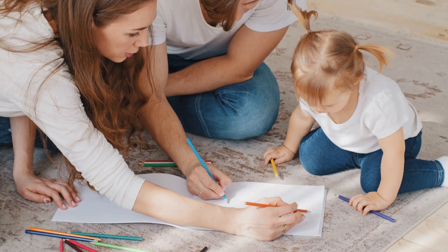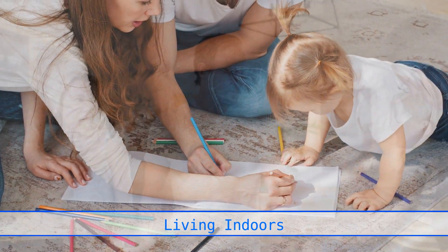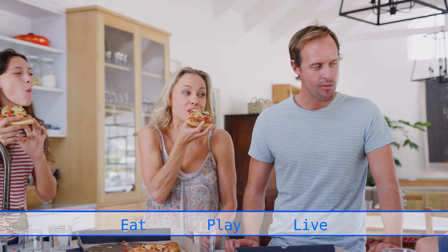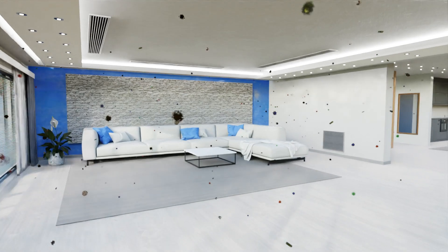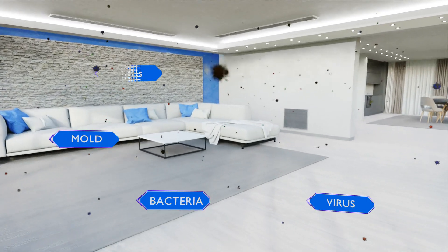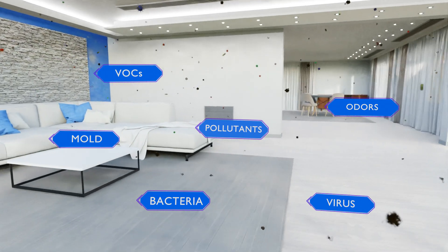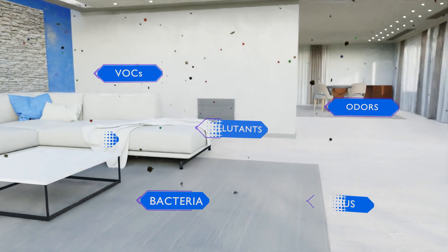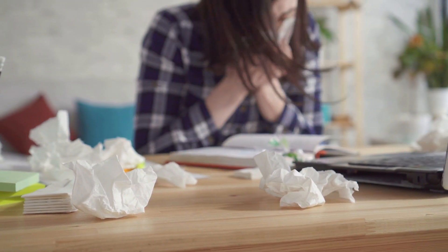In today's world, indoor living is a fact of life. 9 out of 10 breaths we take are drawn indoors, where we eat, play, and live. The recent pandemic has shown us that indoor air is vulnerable to airborne bacteria, viruses, molds, VOCs, pollutants, and odors. Indoor air pollution challenges our immune systems.